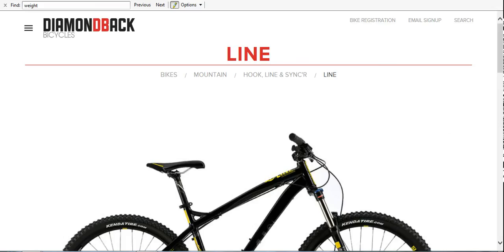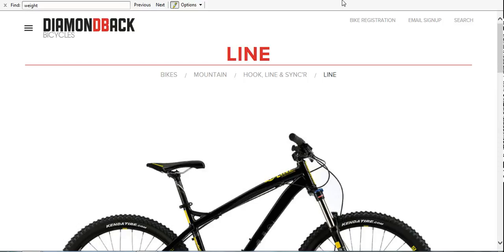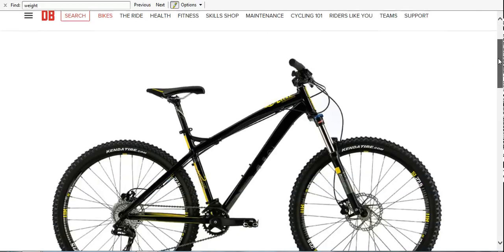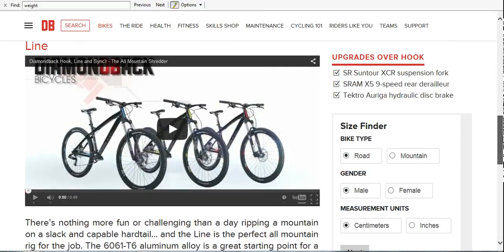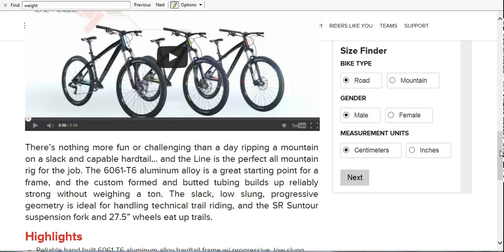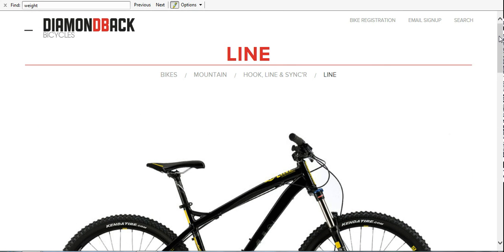Those are the three bikes I thought of. I'll put some links down below. The Giant and Raleigh are dealership-only bikes, but for the Diamondback I'm going to put a link — I'm an Amazon associate, so if you end up getting it through my link I can get a small commission on it. That wasn't really my purpose for doing this, but if you're going to get it anyway, I appreciate it.